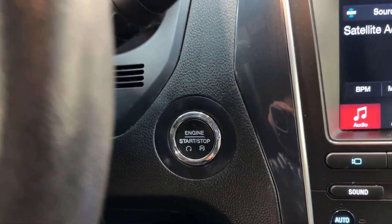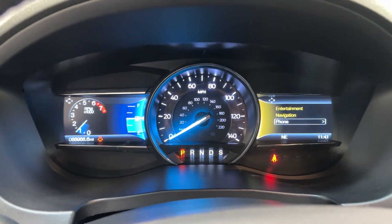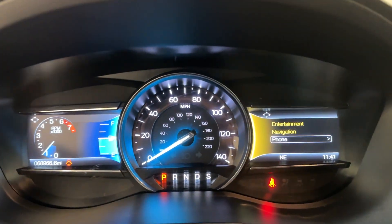Let's go ahead and start it up. It starts right away. Make sure there are no warning lights on the dash — the only two lights on are the door open and seatbelt indicators, obviously because the door is open and the seatbelt is not on. Nothing mechanically wrong with this vehicle.